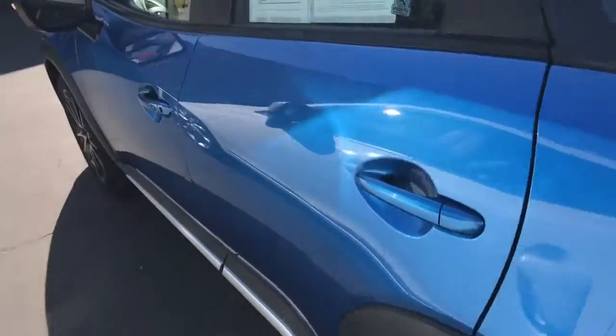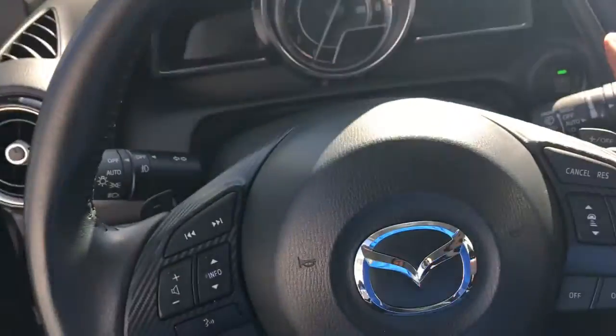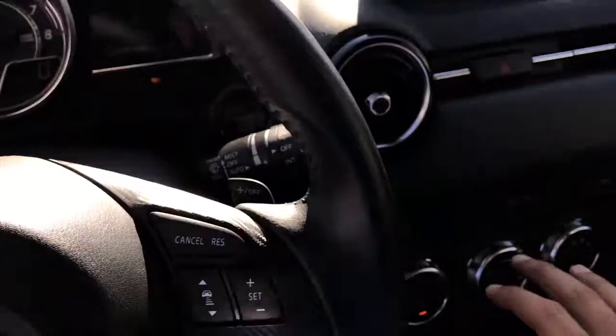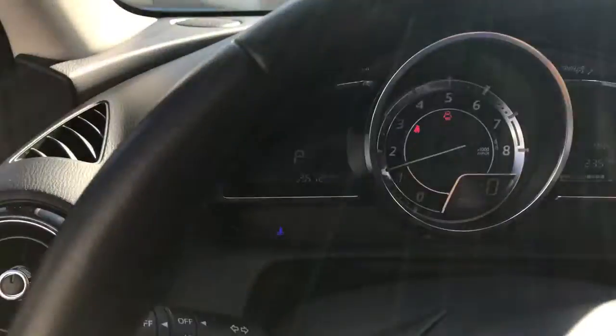And it's all-wheel drive. Let me show you the inside of this vehicle — nice leather trim seats, gorgeous vents on the Mazda CX-3. You have heated seats in this one, this nice heads-up display which shows miles, navigation, price monitoring, and it's a really low mileage car.